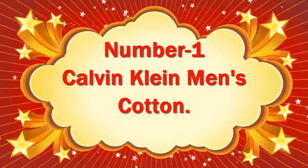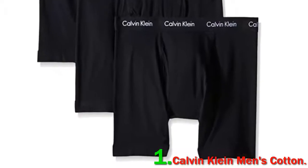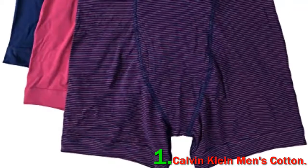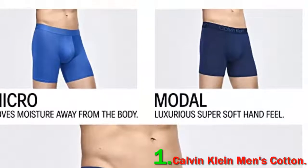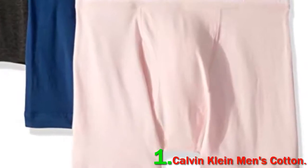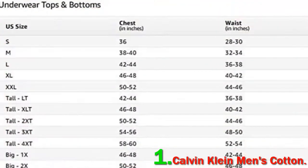Number 1: Calvin Klein Men's Cotton. While certainly more expensive than Uniqlo's boxer briefs, Calvin Klein's are as classic as it gets. This pair, also featured in our list of the best boxer briefs for men, is exceptional — not too tight and very low maintenance, according to Philip Wong, the co-founder and creative director of men's skincare and grooming line Hawthorne.